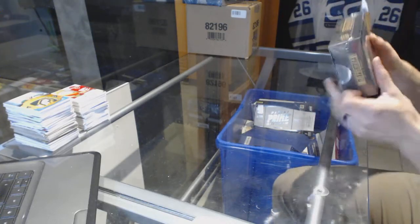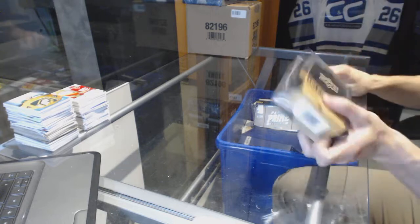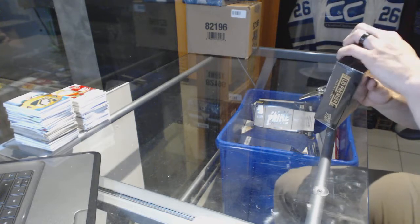Continuing on, it's the group rig number 6486. We're on to the 14-15 and 15-16 Upper Deck Premier.